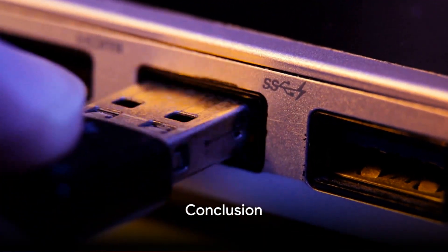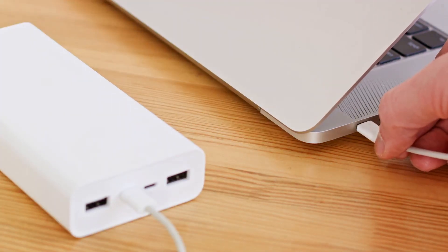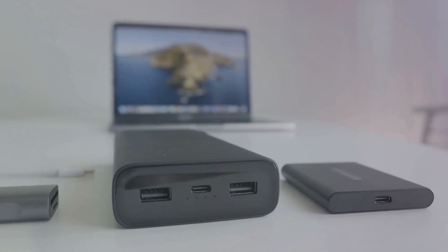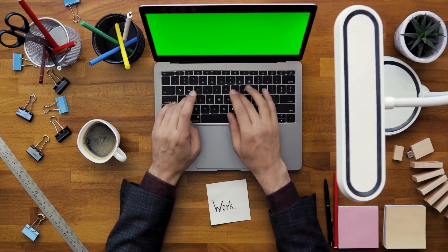Any of these five docking stations are great choices for vastly expanding the capabilities of an M1, M2, or M3 chip-based MacBook Pro. Evaluate their port selection, charging capacity, display support, and pricing to decide which best fits your needs. With the right dock in hand, you can readily push your productivity further.